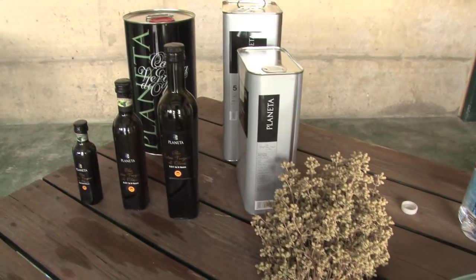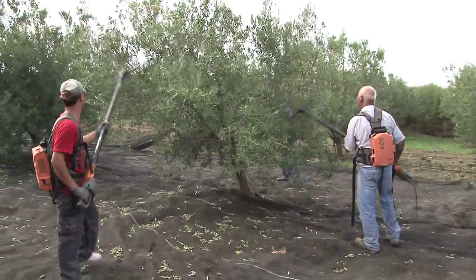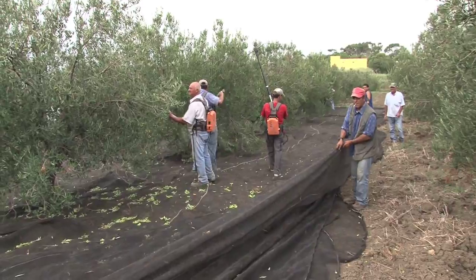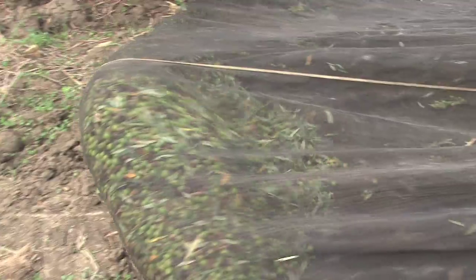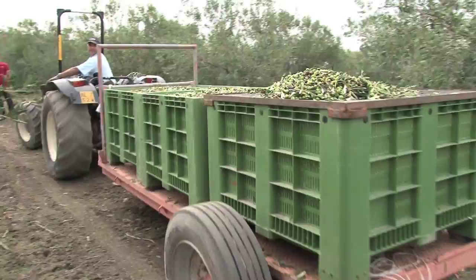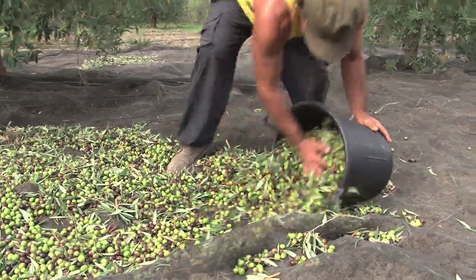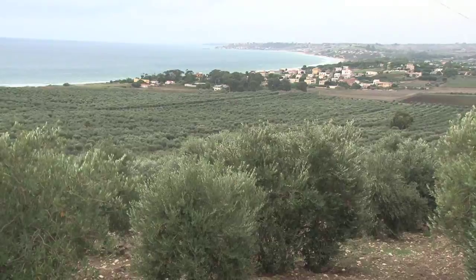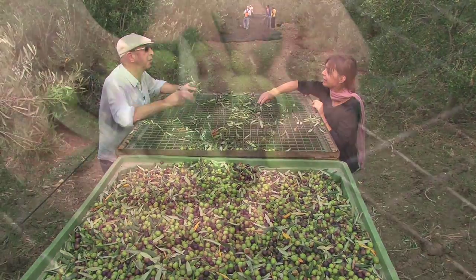This is me, tasting my all-time favourite olive oil from the beautiful Planeta Estate in southern Sicily. It's a family business and Chiara Planeta explained how they produce their oil.